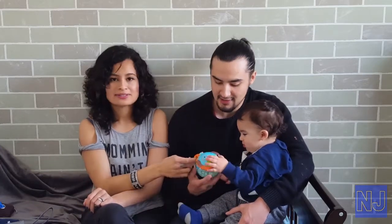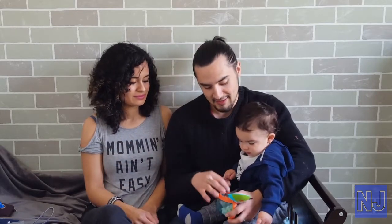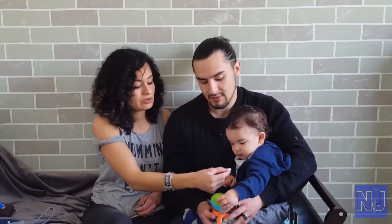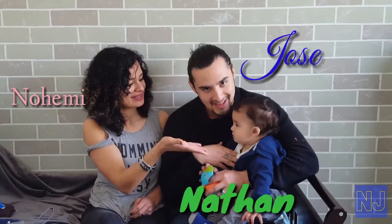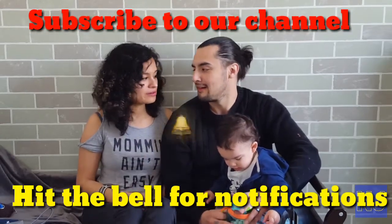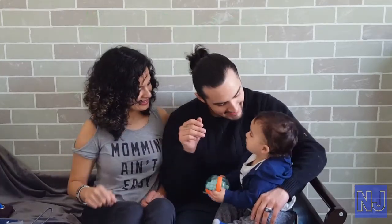Well, that was our top 10 parent must-haves. We really hope you guys consider getting some of these things. This stuff helped us out and hopefully it helped you guys out too. If you'd like to take our advice, here it is. So until next time, I'm Jose — and Nathan! Don't forget to like this video if you found it helpful and don't forget to subscribe. Hit that little bell so you'll be notified when we post a new video. Don't miss anything. Can you say bye-bye?